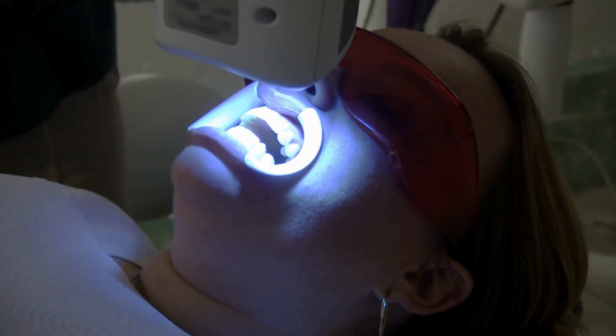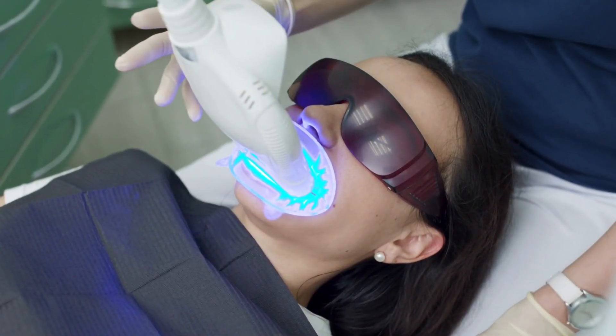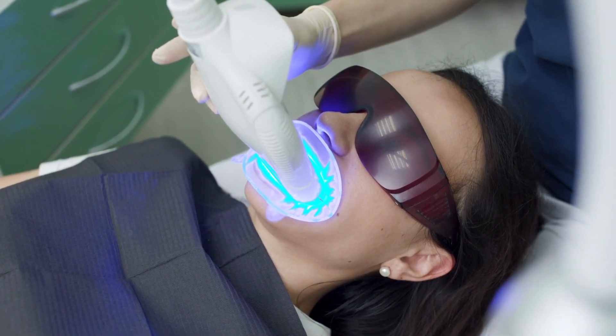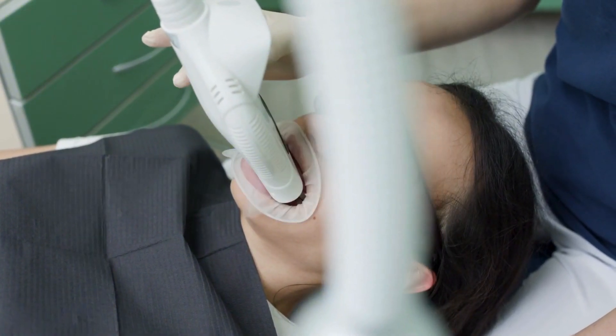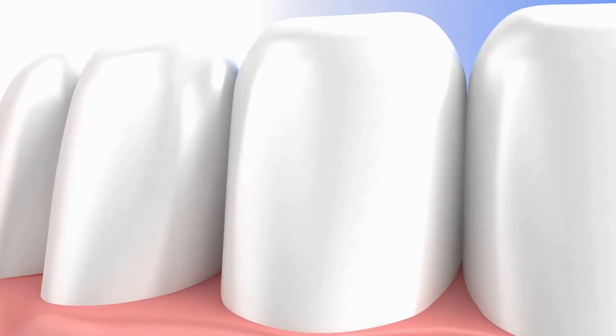A dental sealant or protective covering is placed over the gums to protect your mouth and gums from the bleaching gel, which can cause irritation in the oral cavity. A pair of eye protection glasses is also worn to protect your eyes from the laser.